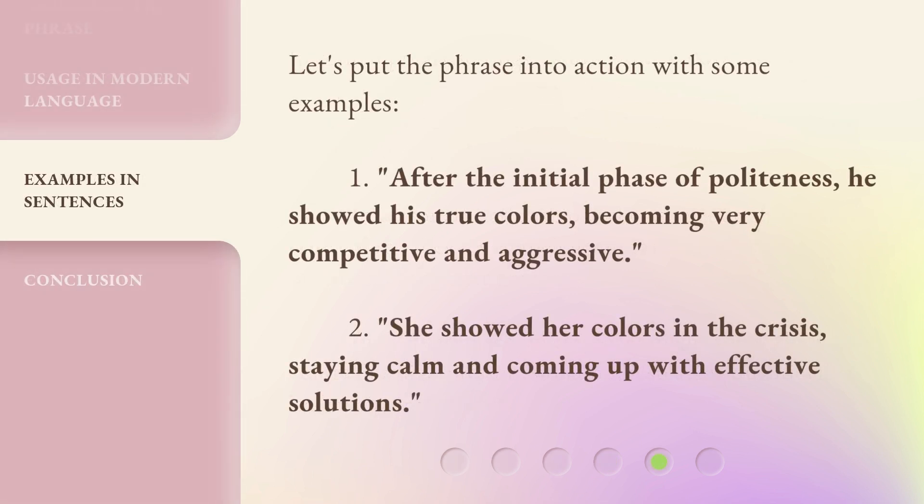Let's put the phrase into action with some examples. One: after the initial phase of politeness, he showed his true colors, becoming very competitive and aggressive. Two: she showed her colors in the crisis, staying calm and coming up with effective solutions.